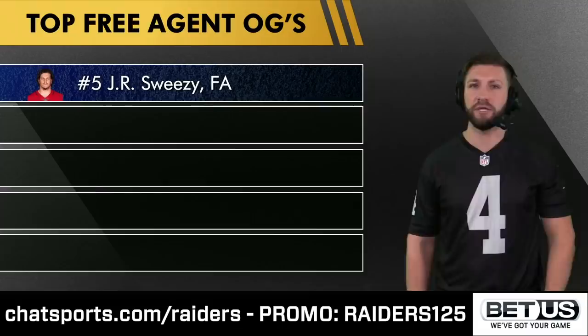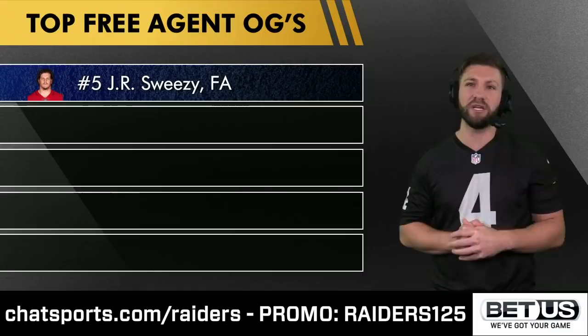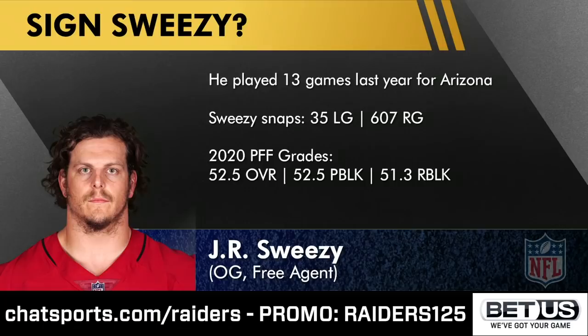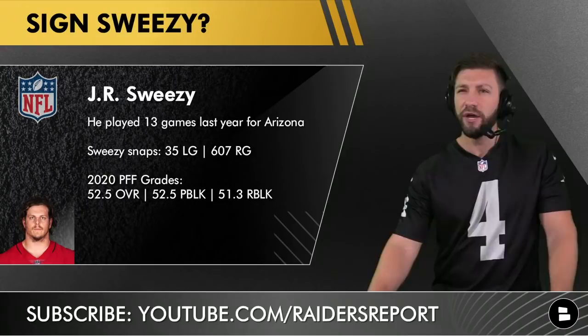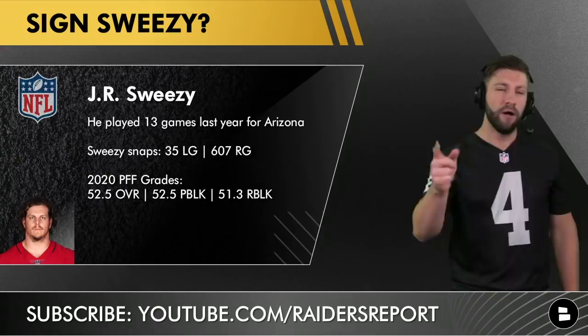Now let's take a deep dive into the offensive guard position, which I think is the more glaring issue for this team. At number five, I've got J.R. Sweezy. I almost feel like I'm too low on him — he played 13 games last season for Arizona, logging 35 snaps at left guard and 607 at right guard. With an overall grade of 52.5, he's more of an extra body — think of him as a Nick Martin-type player.